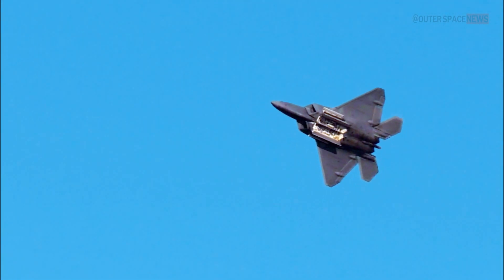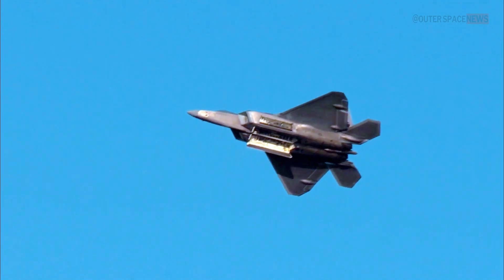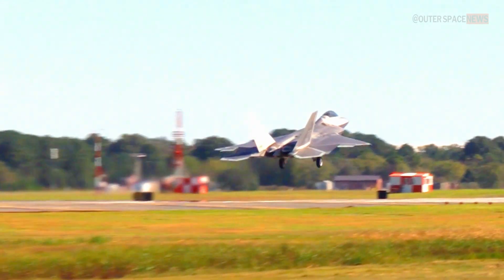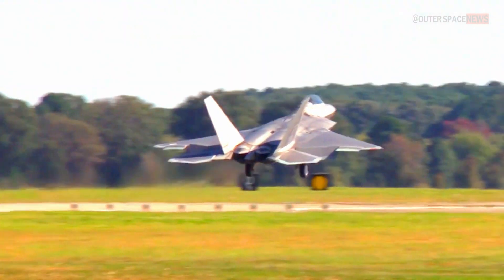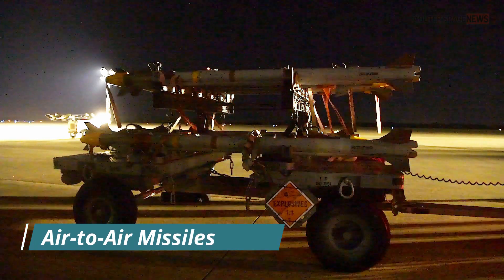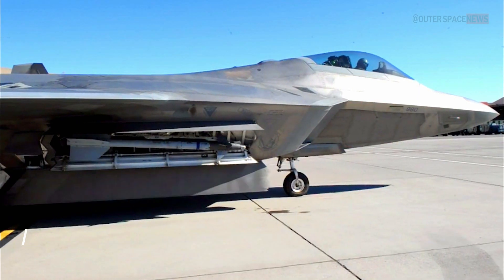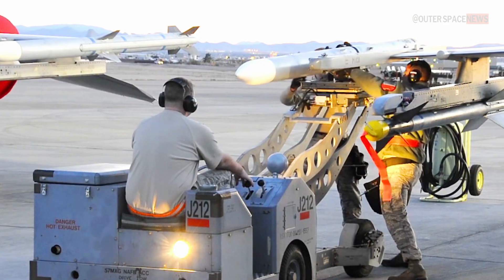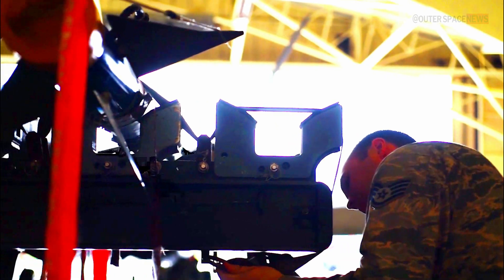The F-22 Raptor is equipped with a variety of weapons to fulfill its role as an air superiority fighter. It carries an internal weapons bay that can accommodate air-to-air missiles and air-to-ground weapons, maintaining its stealth characteristics. The F-22 can carry AIM-120 advanced medium-range air-to-air missiles and AIM-9 Sidewinder short-range air-to-air missiles, providing the capability to engage enemy aircraft at various ranges.